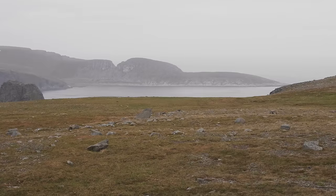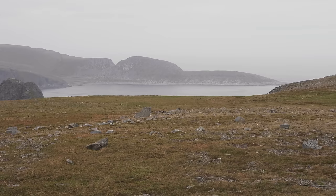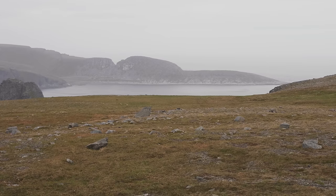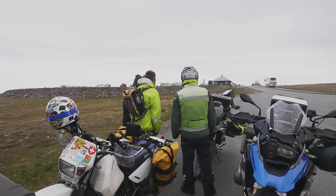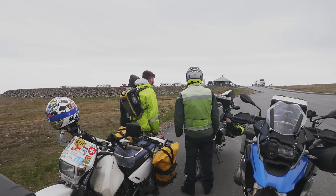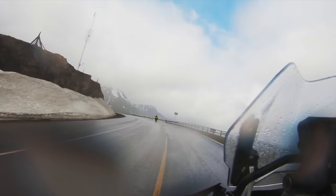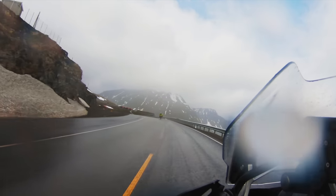That right behind me is the Arctic Ocean — as in the North Pole Arctic Ocean. We are here at Cape North, the northernmost part you can reach without an airplane. It's pretty far north of the Arctic Circle, and I guess this makes us official Arctic Explorers. Welcome to Cape North — this is Motorcycle Tourists, and we're exploring the world on two wheels.